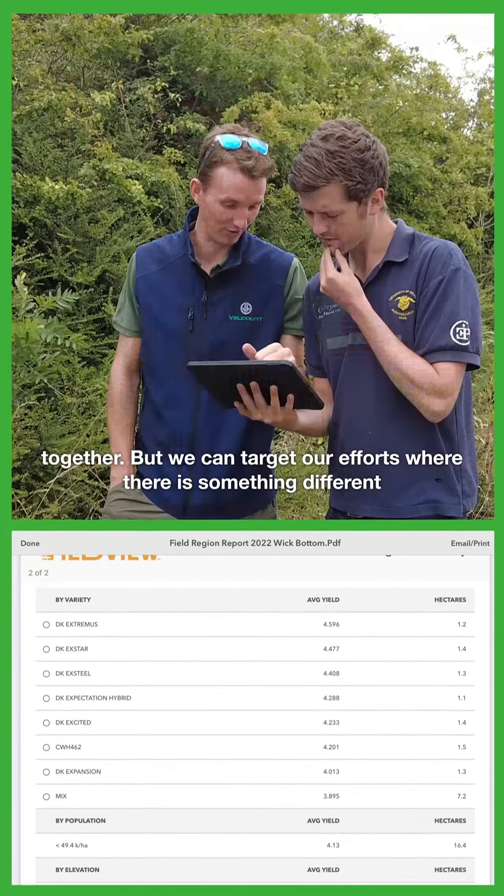We found particular value — not so much in the seed rate trial but in our cover crop trial. It really showed up clear differences that from the ground level would have been quite hard to see, but very distinct differences on a field scale which we probably wouldn't have noticed if we didn't have the tools there.